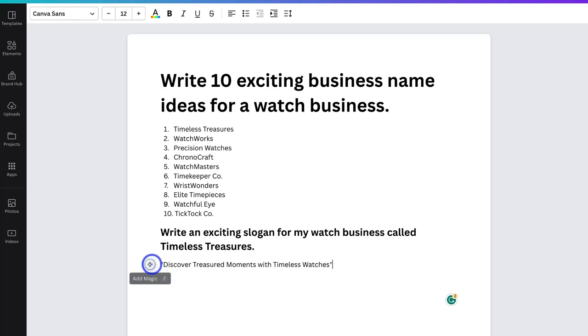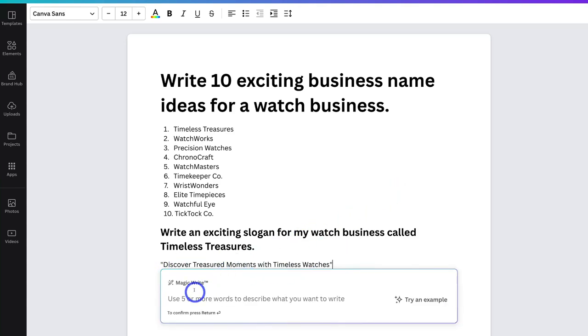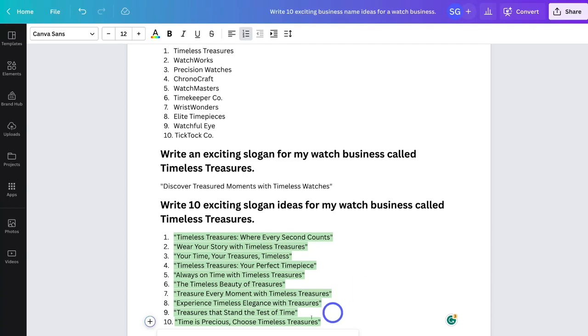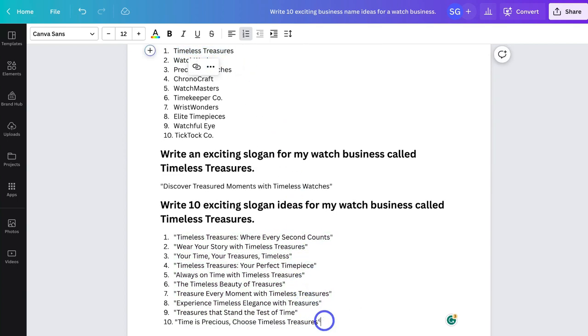I can ask for multiple ideas if I like. I'm going to navigate back up to MagicWrite and this time ask for 10 slogan ideas. Here we have 10 ideas to choose from. I actually like number 10 — Timeless Precious, Choose Timeless Treasures. So I have my business name, which is Timeless Treasures, and I also have a slogan — Timeless Precious, Choose Timeless Treasures.